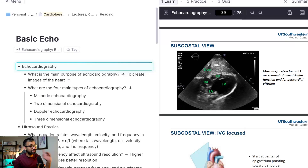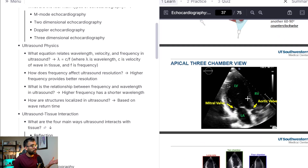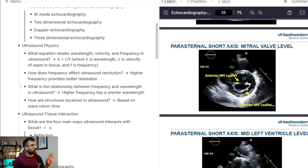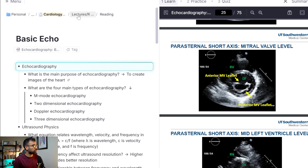We have a lot to cover, so we're going to dive straight in. I'm going to show you how I created this page — essentially a lecture I had back in residency about the basics of echo. Everything you see on screen in these outlines was created, but I have not done any typing. We're going to create a traditional flow of how you can do this, starting from scratch.